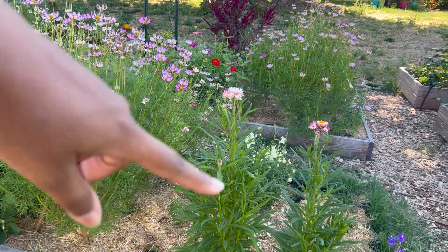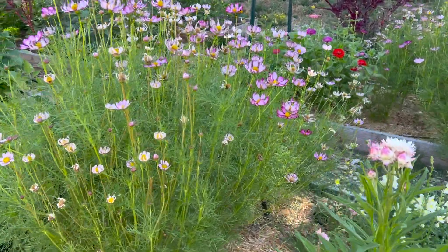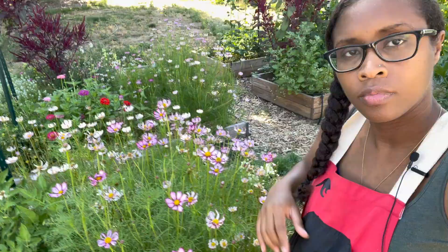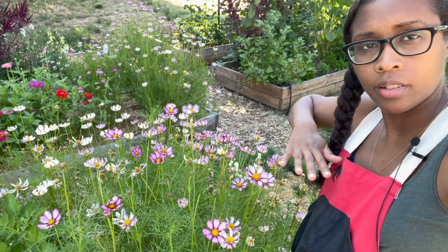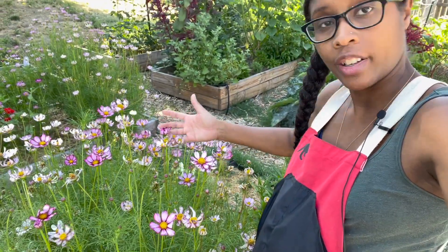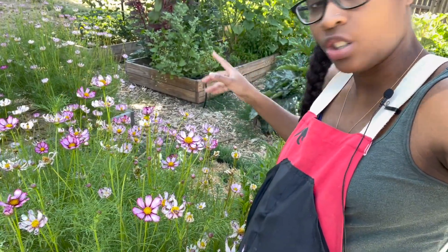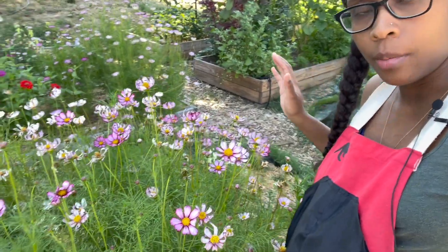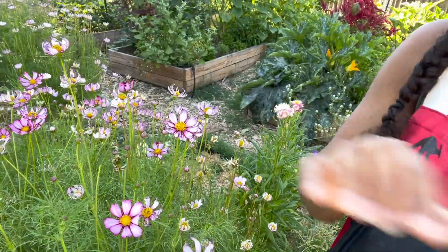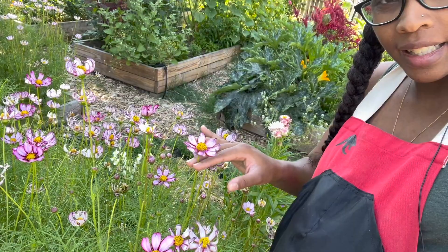Next we have our cut flower garden experiment in the middle - three four-by-eight-foot beds. The cosmos are great and pretty tall - about chest height on me, and I'm five-five-and-a-half. I've been deadheading them and every time I take off the old flowers we get a ton more. These have been really great for bouquets. This variety is Candy Stripe and I like it because they come in a few different shade variations.